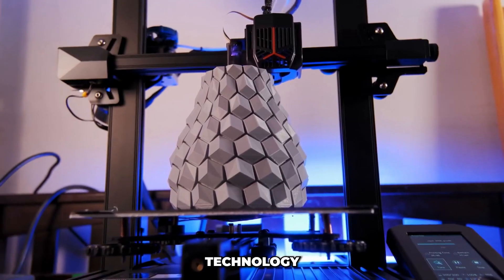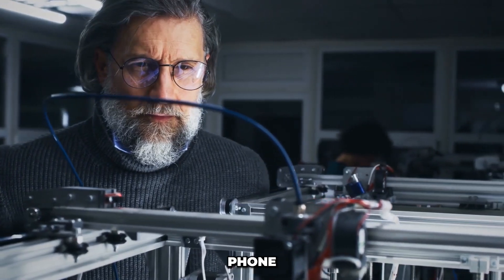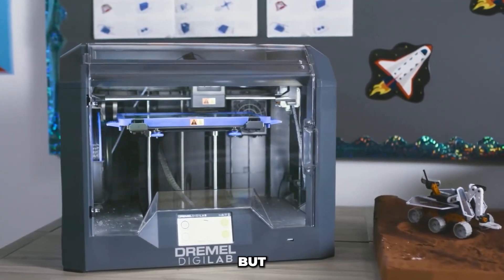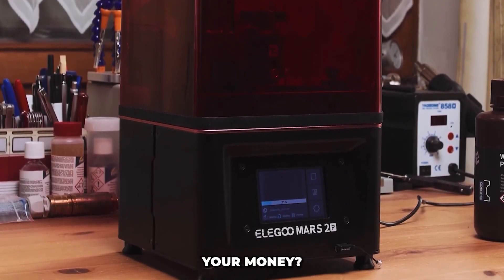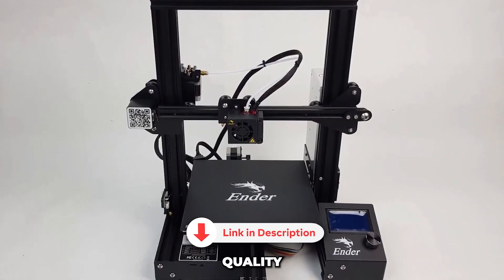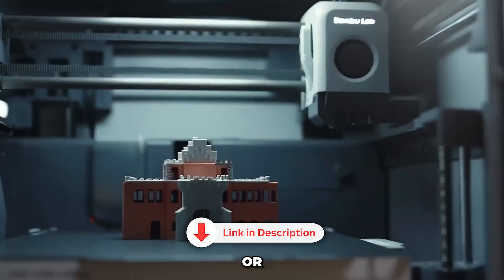Did you know that 3D printing technology has advanced so much that now you can print everything from custom phone cases to fully functional mechanical parts right at home? But with so many options out there, which 3D printer is actually worth your money? In this video, I'll show you the best 3D printers of 2025, covering features, print quality, and value for money, so you can pick the perfect one without wasting time or cash.